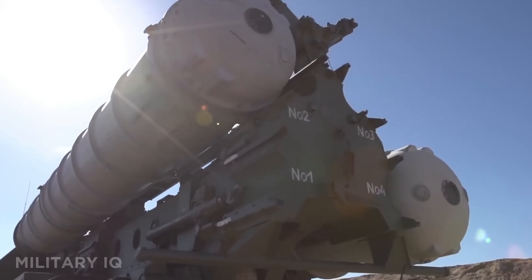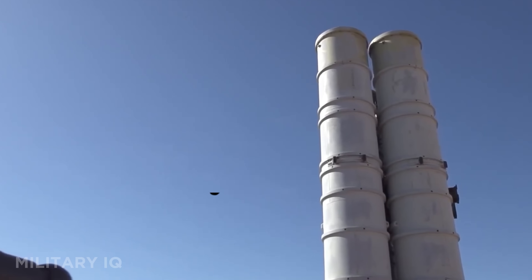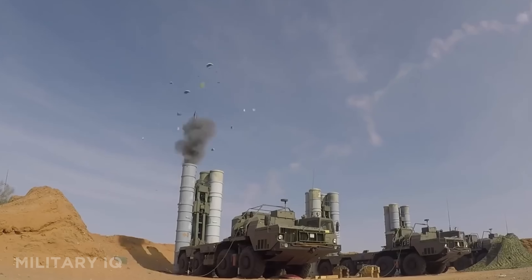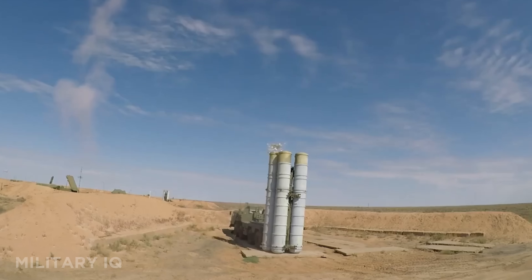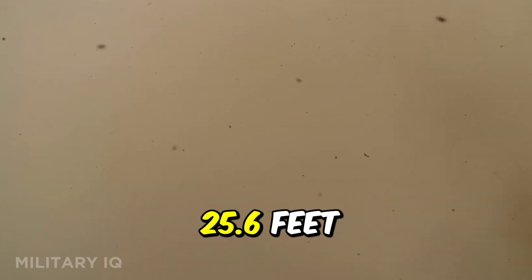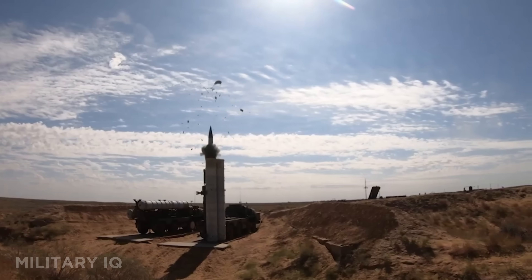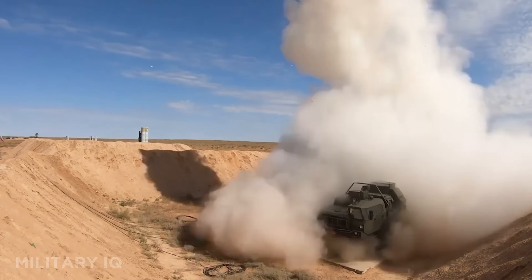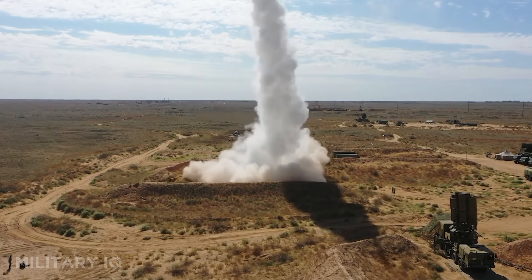The S-400 can engage targets at a maximum range of 248 miles and strike at altitudes up to 98,425 feet. Its interceptor missiles travel at 10,700 miles per hour, making them some of the fastest on the planet. Each missile is 25.6 feet long, guided by inertial navigation with mid-course updates and active radar homing for maximum accuracy. Built by Almaz-Antey, the S-400 can fire multiple missile types simultaneously from one launcher, handling close-range and long-range threats in a single sweep.